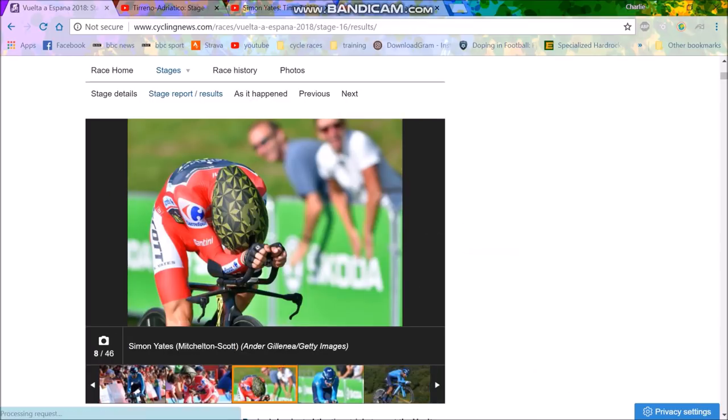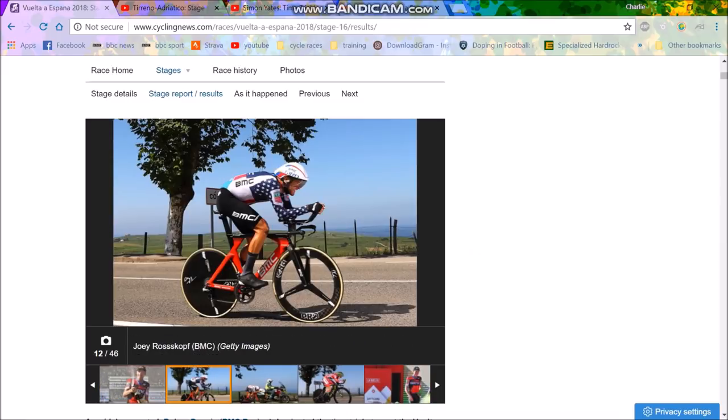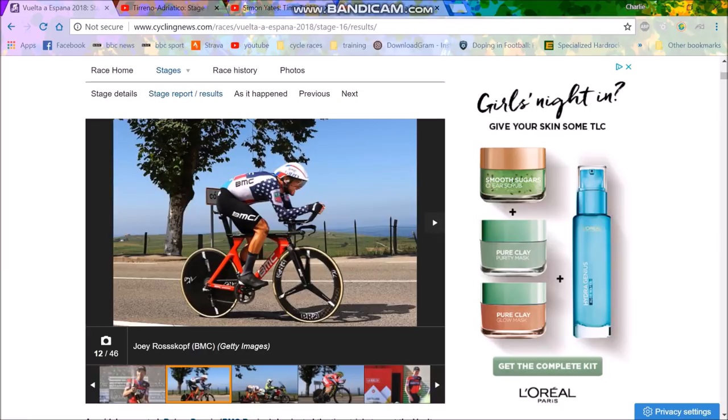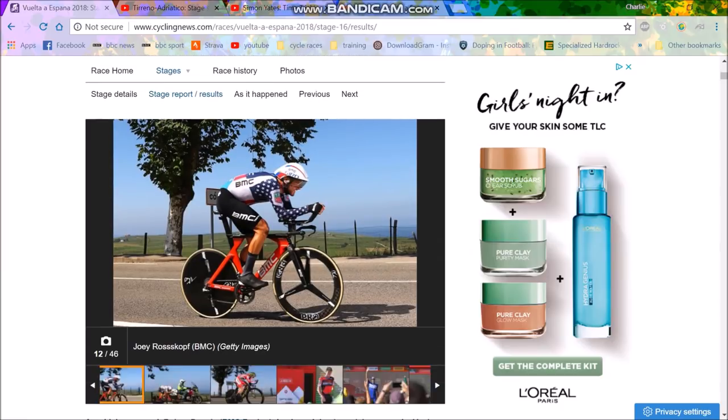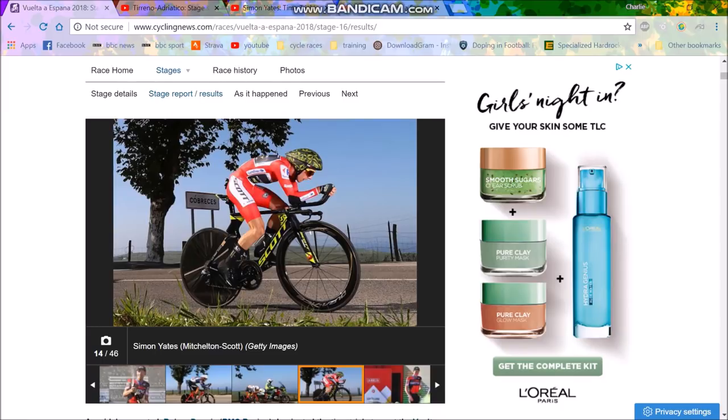Look at that frontal area compared to Simon Yates' side-on shot. There's Rowan Dennis, there's Castroviejo — he's not in a great position, but his hands are tucked up. That's the thing you'll notice. Look at Castroviejo on the start line — look at that position, so aero. That is one of the best I've seen. But it's quite simple.